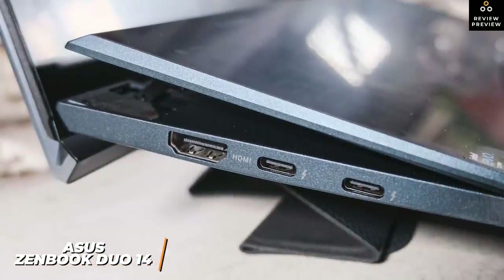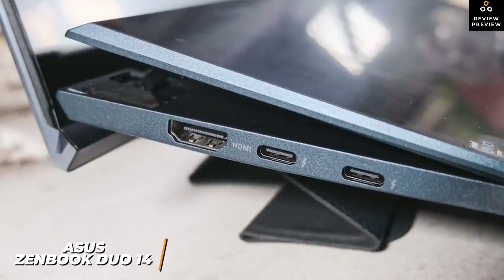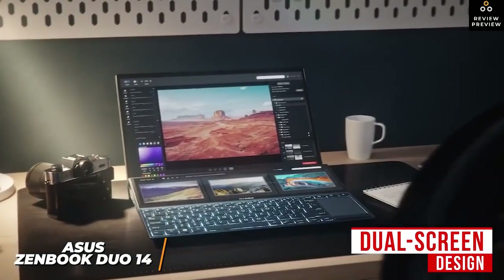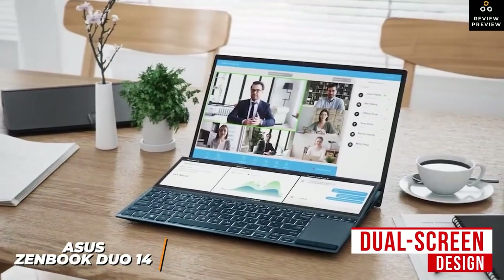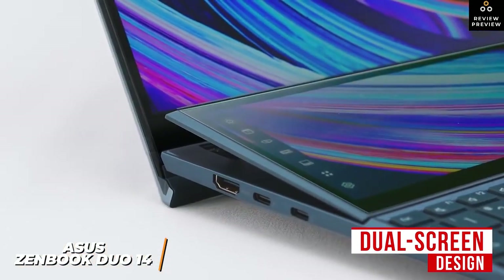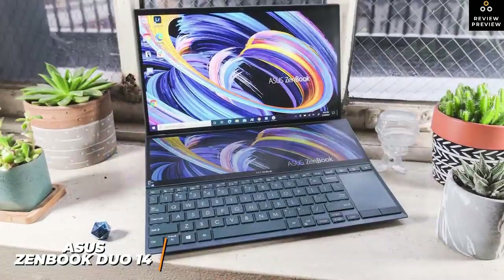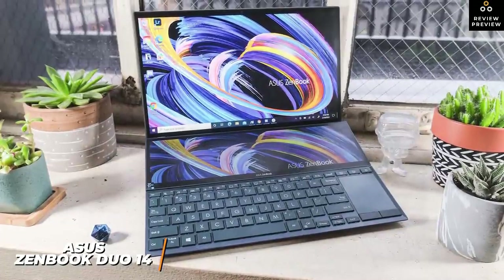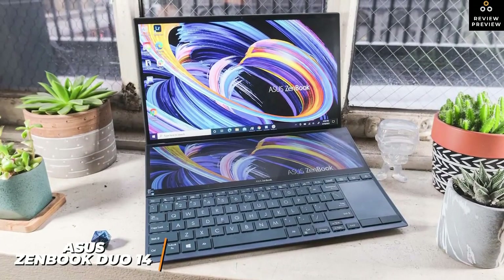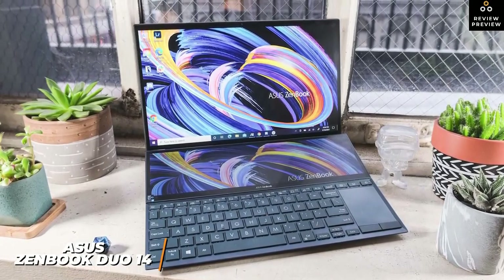It offers a solid port selection including a USB 3.1 port, two USB Type-C ports with Thunderbolt 4, an HDMI input, Wi-Fi 6, and Bluetooth. The standout feature is the dual-screen design — a 14-inch main display at 1920 by 1080 resolution and a 12.6-inch secondary screen with 10 customizable buttons for productivity. It runs on Intel's Evo platform with an 11th-gen Intel Core i7-1165G7 processor and 8GB of RAM.